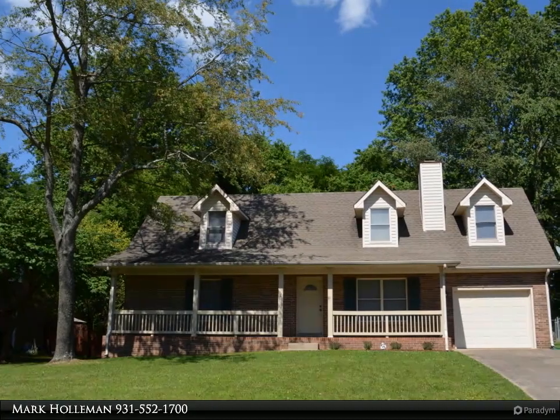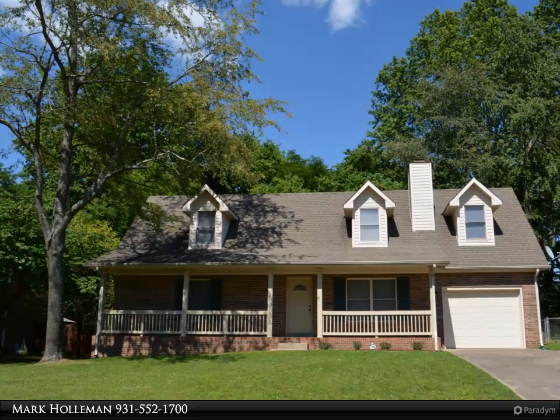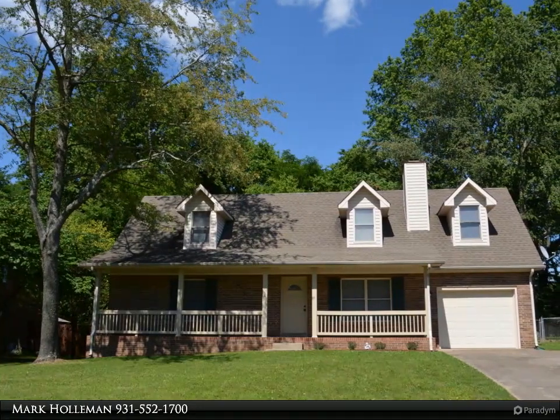Welcome to 1169 Woodbridge. This is a 4 bedroom, 2 bath Cape Cod located in Millstone Place Subdivision.